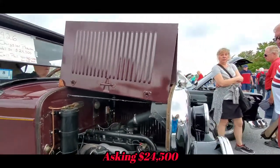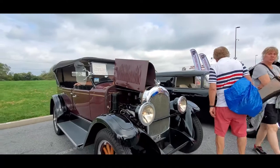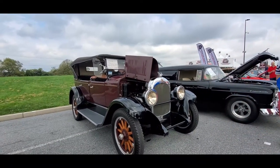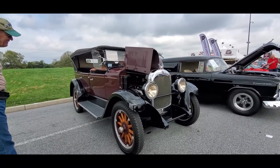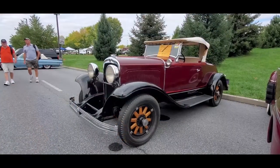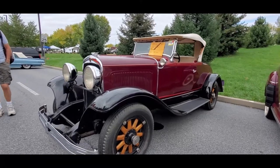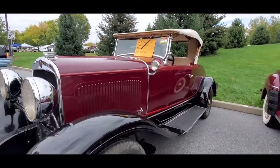That's a good car for that kind of money. Again, 1926 Chrysler. This is the third year into Chrysler, 1929. Beautiful little roadster.